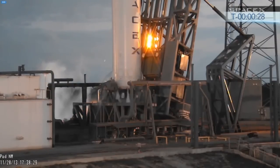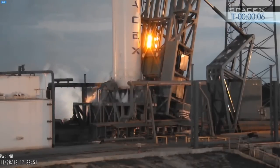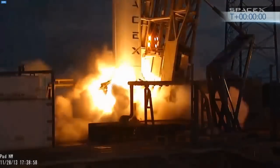T-minus 30 seconds. T-minus 20. T-minus 15. T-minus 10. 9, 8, 7, 6, 5, 4, 3, 2, 1, 0.